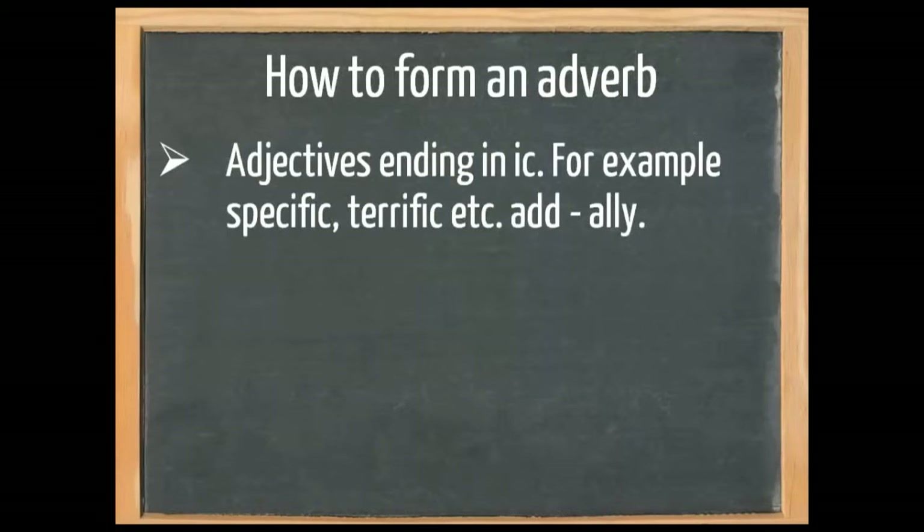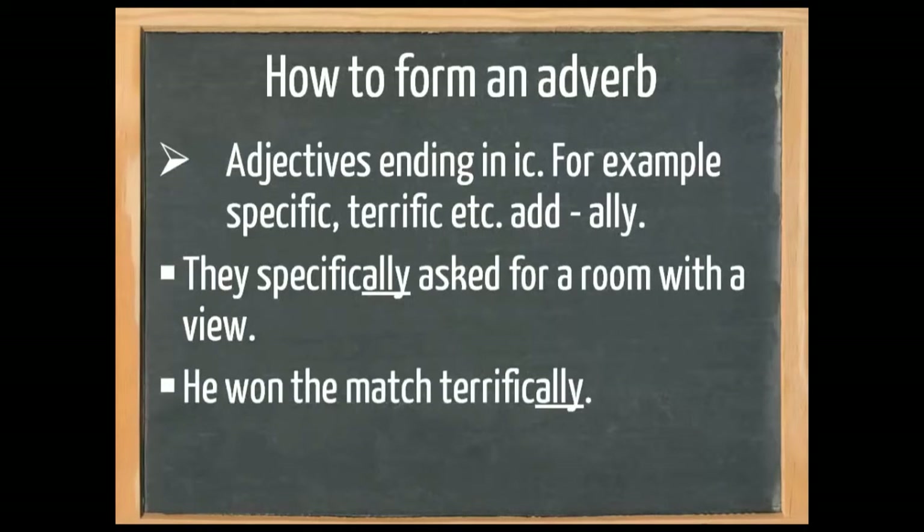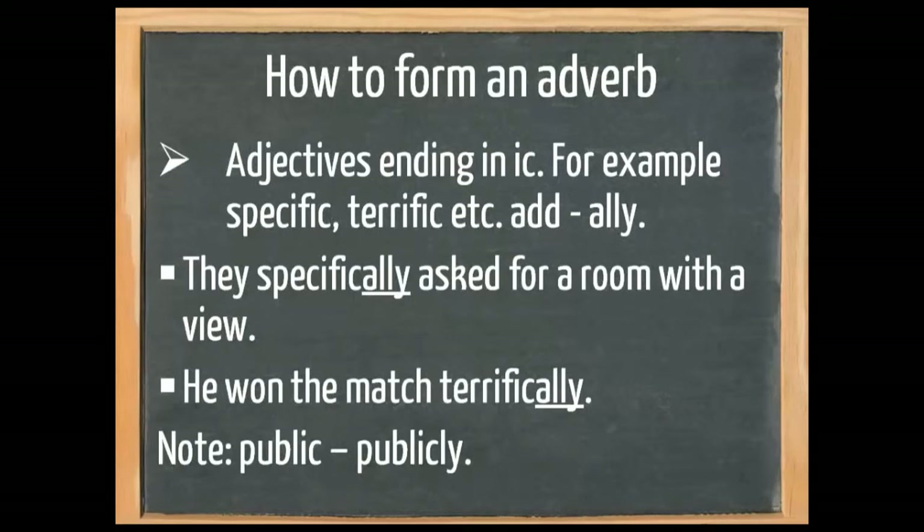We also need to pay attention to adjectives ending in -ic, for example specific and terrific. Here, we add -ally. For example, 'they specifically asked for a room with a view' and 'he won the match terrifically.' Please note that it's public and publicly — so that is an exception.